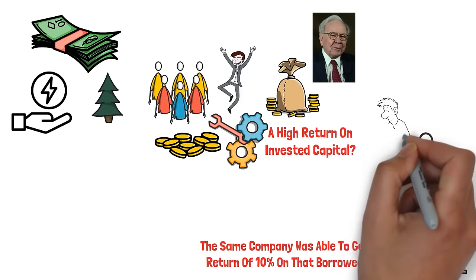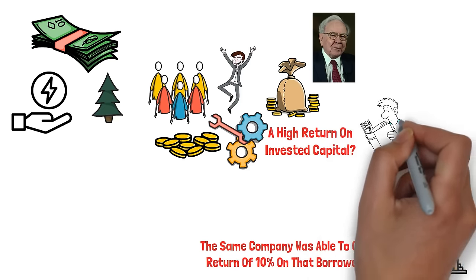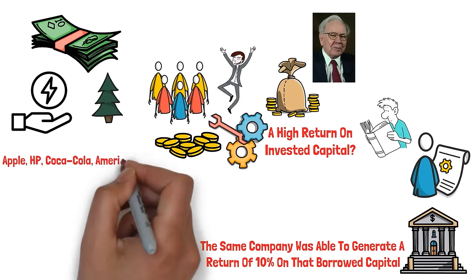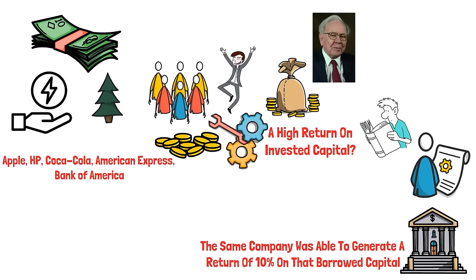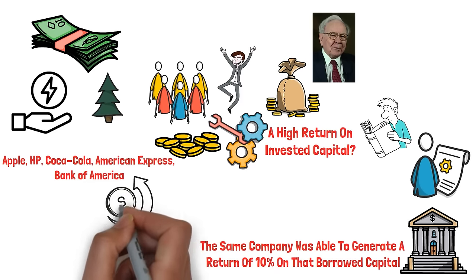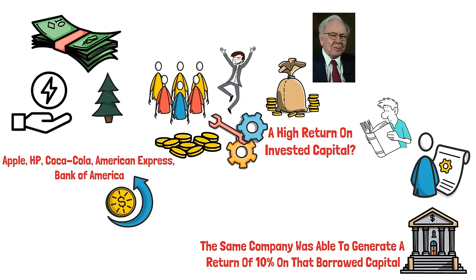If we want to win like Warren Buffett, why shouldn't we take a leaf out of his book? If you only took a glance at his portfolio, you will see top firms like Apple, HP, Coca-Cola, American Express, and Bank of America, all of which have something amazing in common. They all have a really good return on invested capital, which indicates efficient use of cash flow for value creation and business growth.